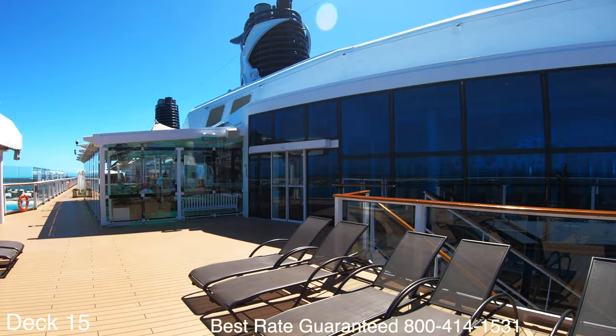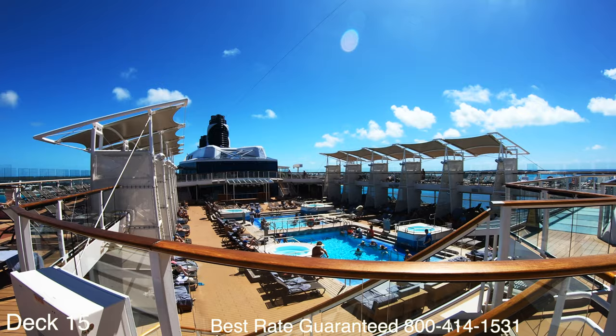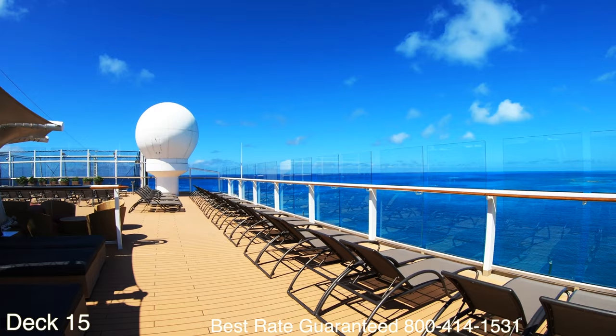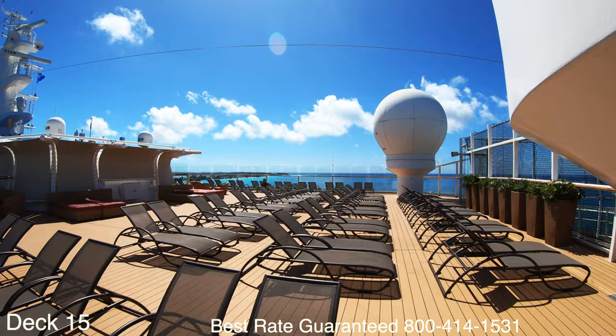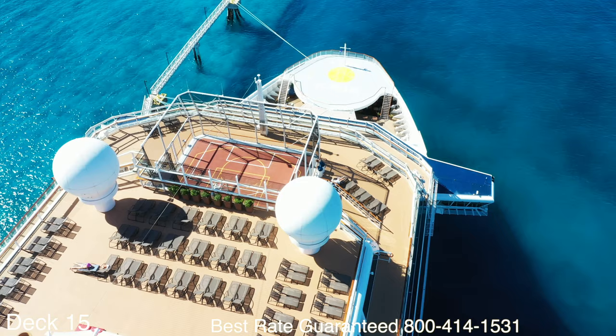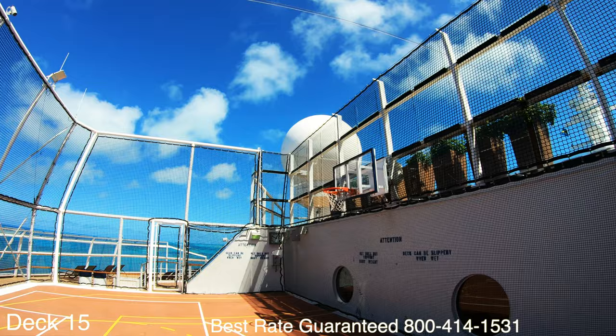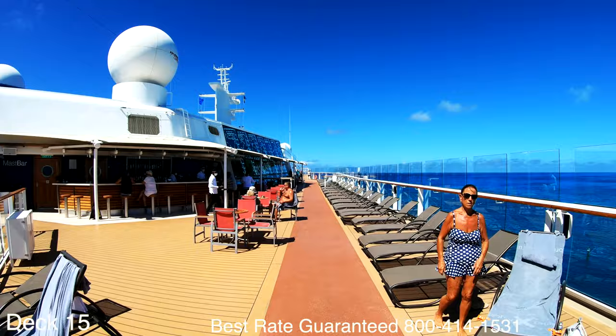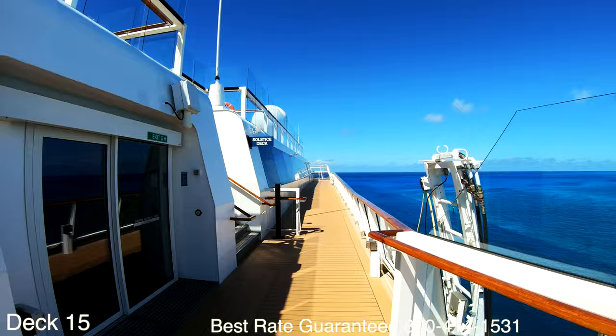More toward the front of the ship is the Solstice sun deck. If you just want to get away from the crowd and catch some rays, it's a perfect spot right here at the front of the ship. All the way at the front you'll find the basketball court — it's a smaller court but it does the job. To give you an idea of how deck 15 is set up: there's the Porch, the main pool, the Mast Bar, the Solarium, then the Solstice deck, and all the way at the front is the basketball court.